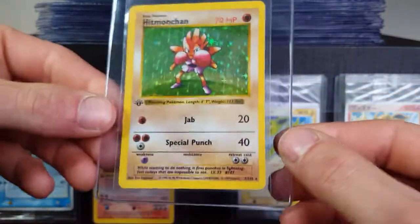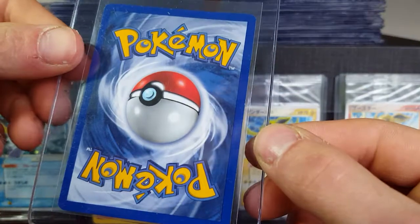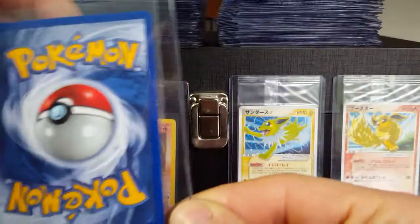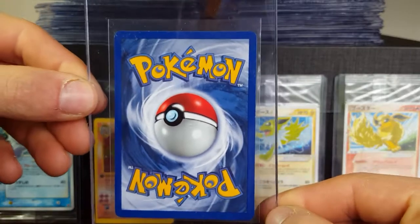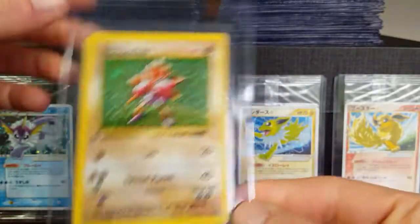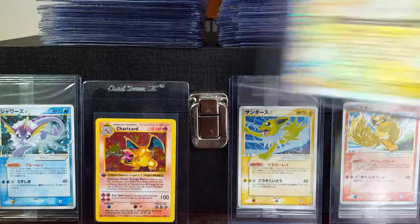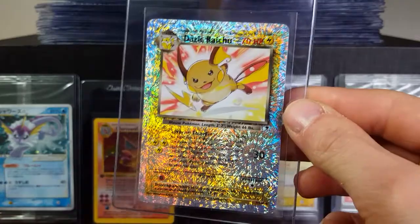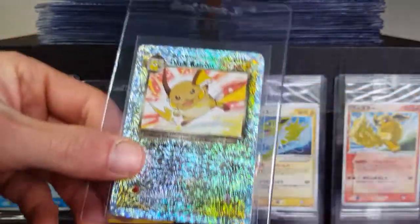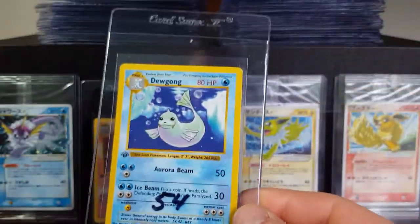Next up we got this awesome Hitmonchan. This is the one I recently bought off eBay — it's pretty good looking, very minimal edge wear, just a little bit of scratching. I'm really hoping to have that card come back a nine, which would be great. Also still missing the Dark Riot — it would be good to get a nine or a ten of that.